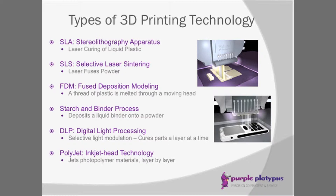DLP, or digital light processing, is very similar to SLA. It uses the same vat of liquid resin, but rather than a laser, they're using a digital light projector. Layer by layer, the part is cured with that digital projector light, and the part grows that way.